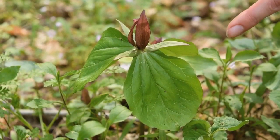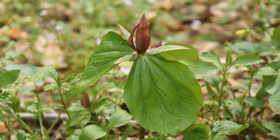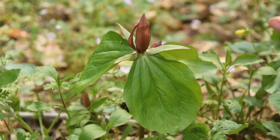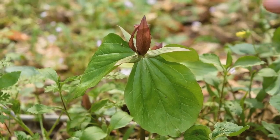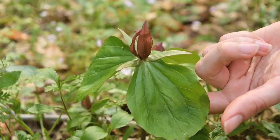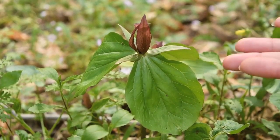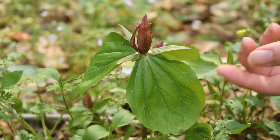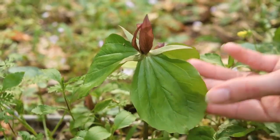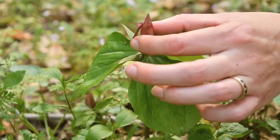This is Cecil trillium; the Latin name is Trillium cecilii. This is another example of a toadshade because the flower sits right on top of the whorl of three leaves. At first glance it may look a lot like other similar-looking trilliums, but the leaves aren't as heavily mottled as Sweet Betsy, and the flower is usually a little bit smaller.